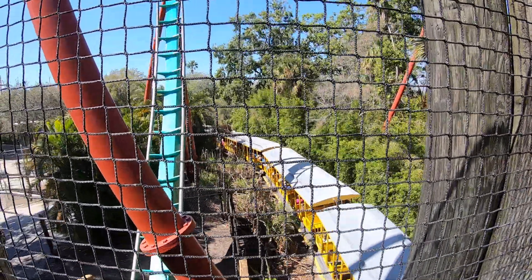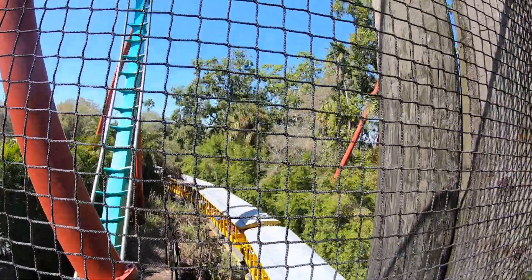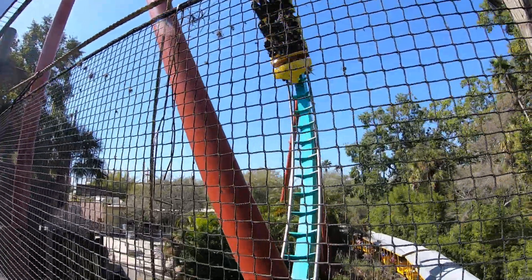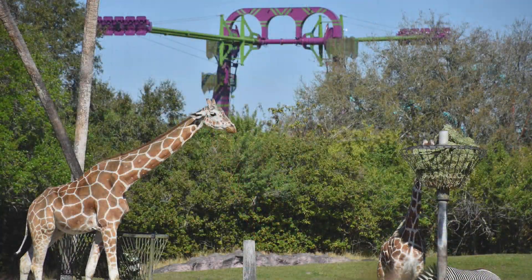That's a quick look at how guest tickets work at Busch Gardens Tampa. If you have any questions, please leave them in the comment section below and I'll try to answer them. On the screen you'll see a playlist of videos about Busch Gardens, or you can check out our latest video on the channel. Thank you so much for watching — we'll talk to you next time.